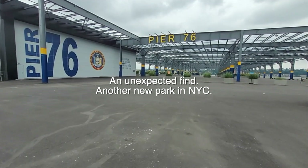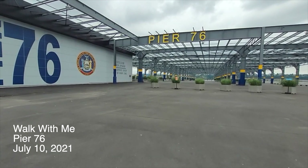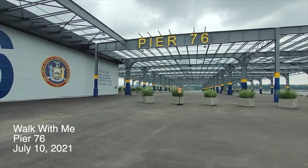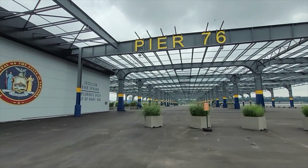I didn't know this was open. I knew they were planning a design to make some more wide open space in New York.